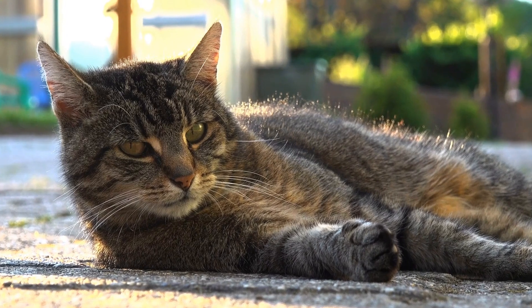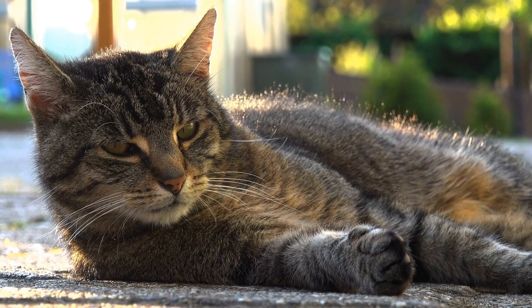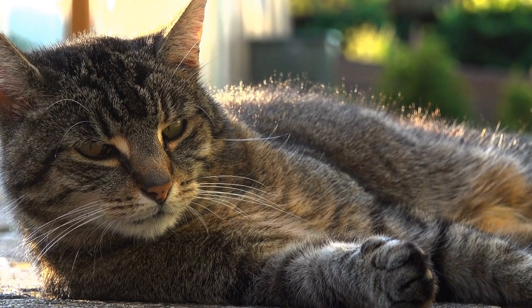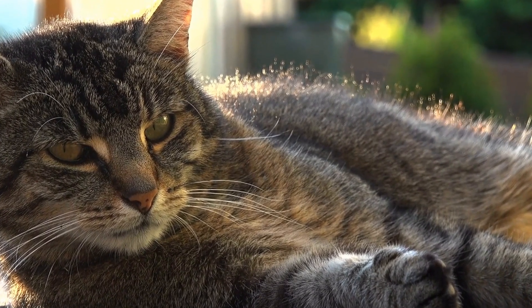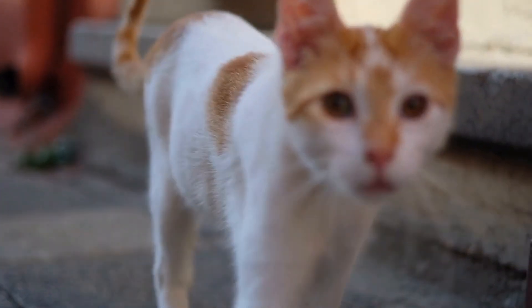In conclusion, caring for a senior cat involves providing regular veterinary check-ups, a balanced diet, weight management, regular exercise, dental care, a comfortable environment, adequate hydration, monitoring behavior and changes, and giving them love and companionship. By following these guidelines, you can ensure that your senior cat enjoys a healthy and happy life in their golden years.